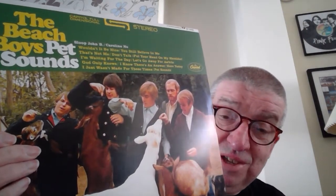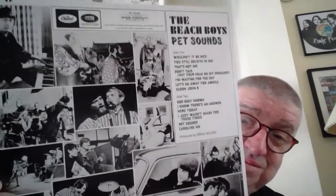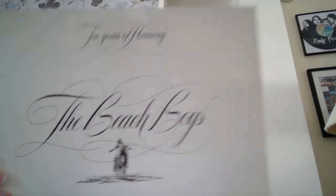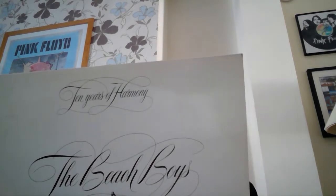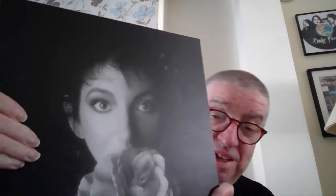Needs no introduction — Pet Sounds. This is an anniversary reissue. The Beach Boys — this is an original: 10 Years of Harmony, their releases on Brother Records. Opening it up, there's a decent picture on the inside. It's a double album of surf songs and so on from their Brother Records catalogue — onto a box set now, still in the B's.